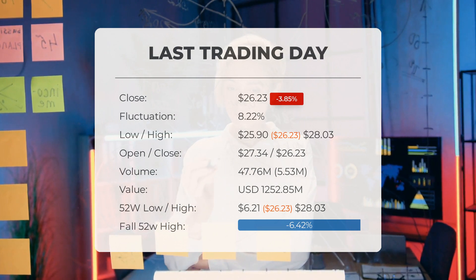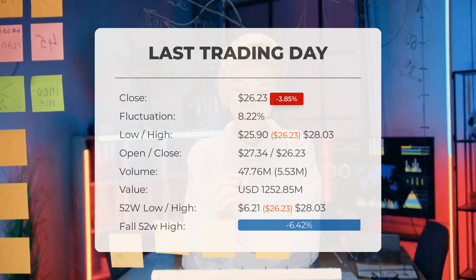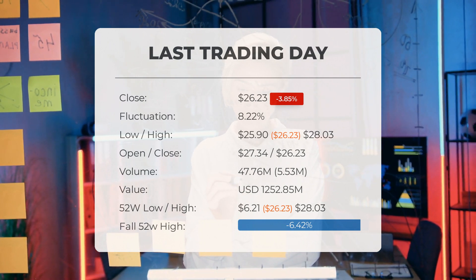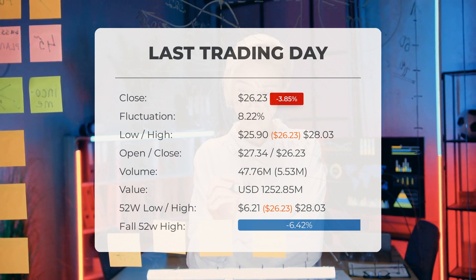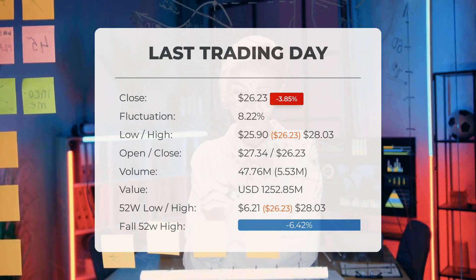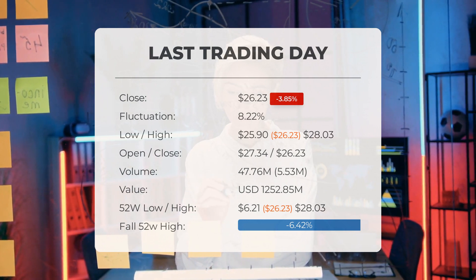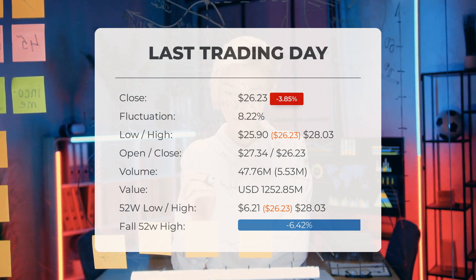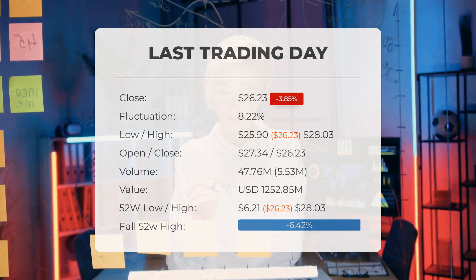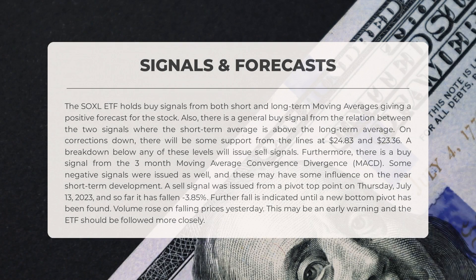Volume increased on the last day by 6 million shares, but on falling prices — this may be an early warning and the risk will be increased slightly over the next couple of days. In total, 48 million shares were bought and sold for approximately $1.25 billion. Over the past 52 weeks, the highest price was $28.03 and the lowest was $6.21. Currently the price is 6.42%, or $1.80, below the 52-week high, and 93.07% below the all-time high of $378.24 reached on November 26, 2020.